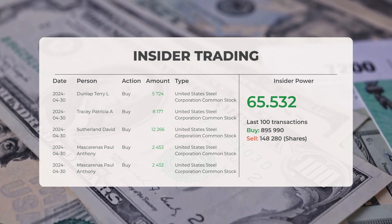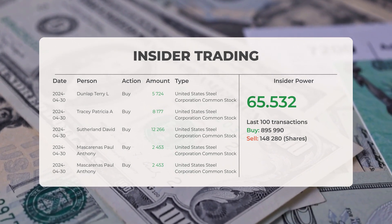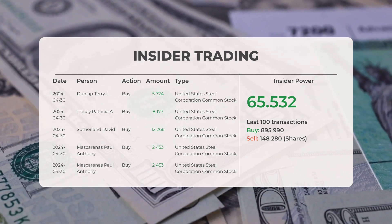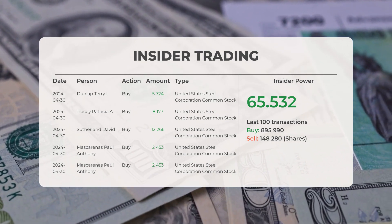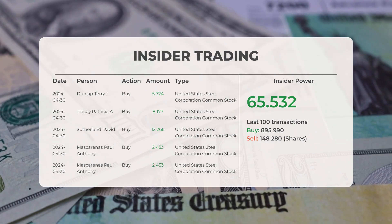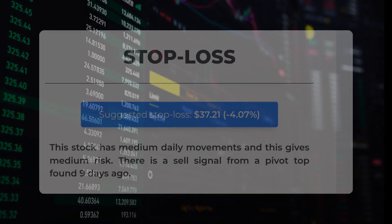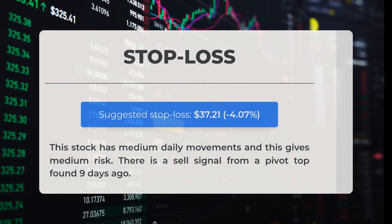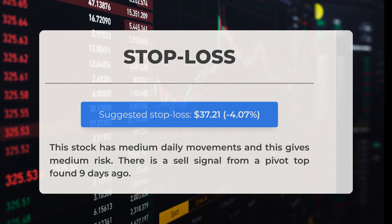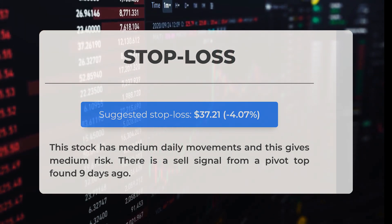Based on the 100 most recent insider trades, we've calculated the insider power to be positive, with a ratio of 65.532. Overall, insiders purchased 895,990 shares and sold 148,280 shares in the last 100 trades. Our recommended stop loss is set at $37.21, a decrease of 4.07%. This stock has medium daily movements, indicating medium risk. A sell signal from a pivot top was identified nine days ago.